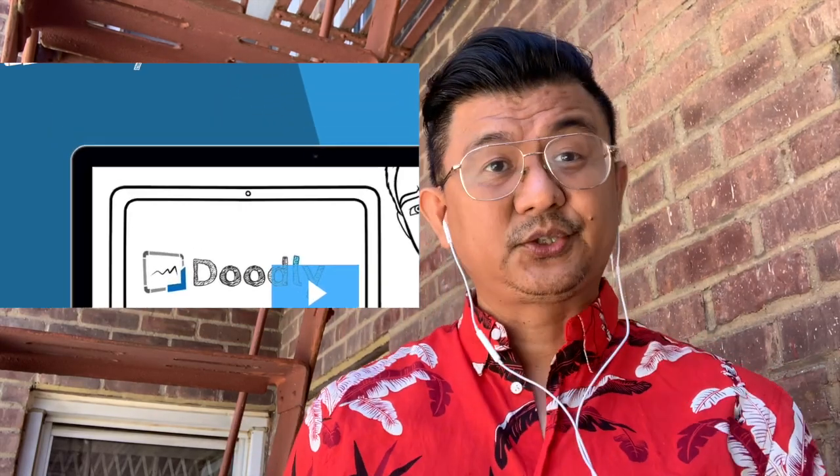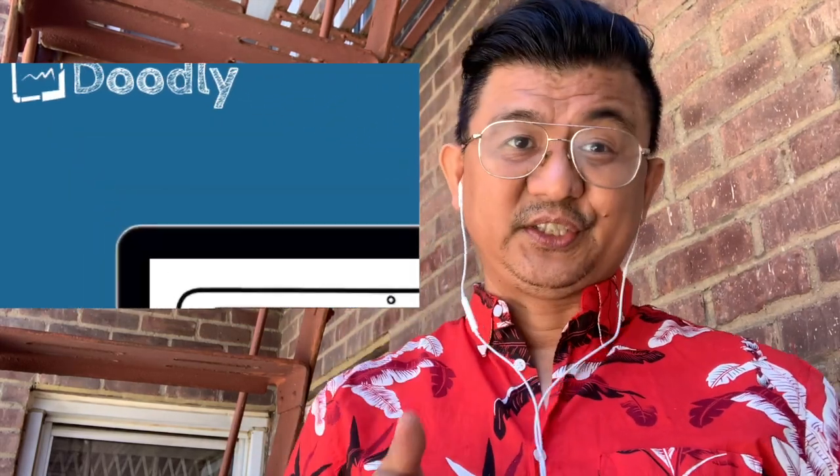For today's video we will hear from Professor Charlie, who will be using an app that we could use for remote learning. It is called Doodly. Watch this, be entertained and learn something.